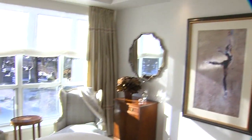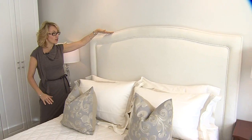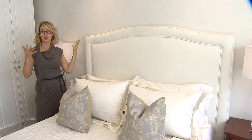It used to be dark browns, a little bit of gold tones, and it felt much, much smaller. Now the headboard being light as well, and installing it a little bit higher, makes the room feel a lot bigger.